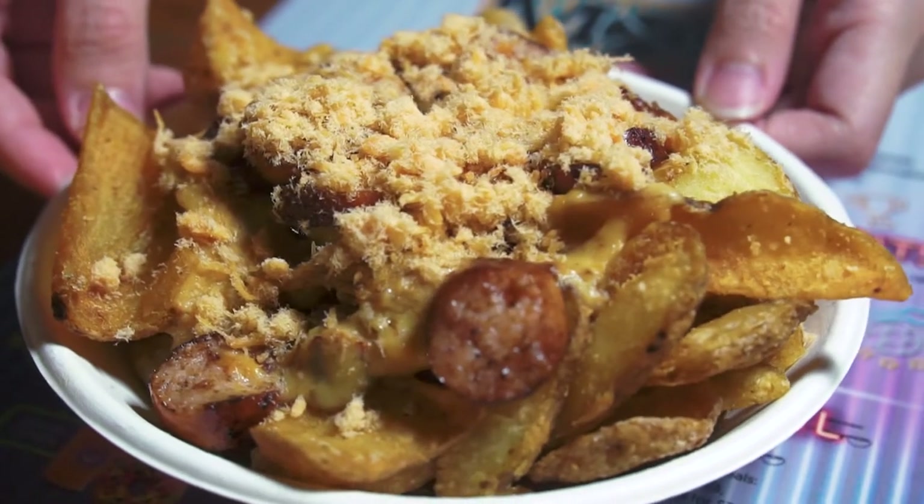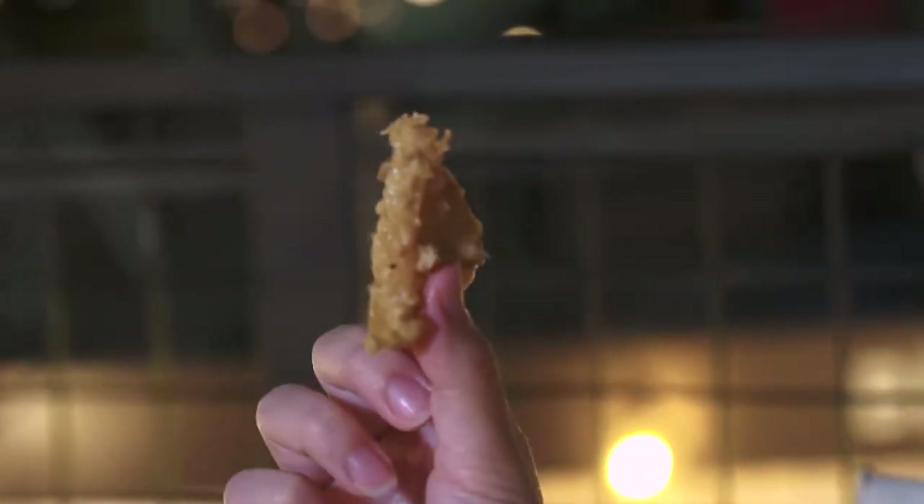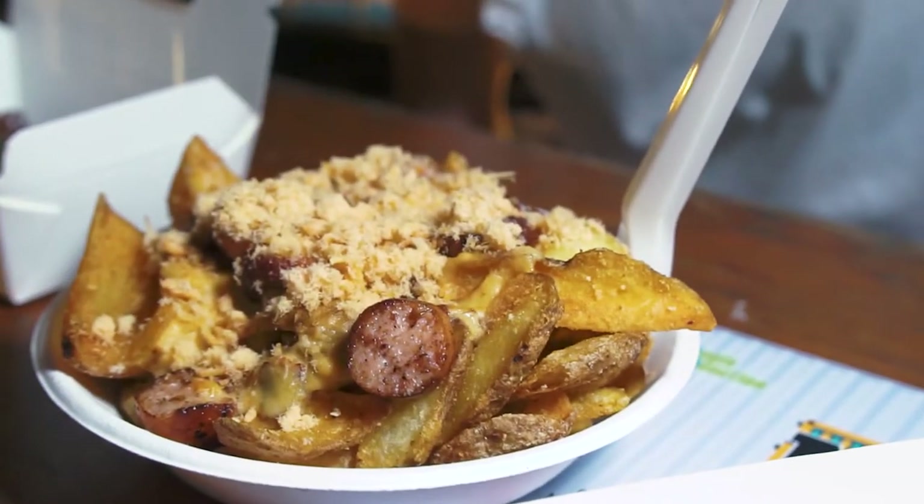We have one last dish from this stall — the cheeky cheese fries. The menu had quite a lot of interesting ingredients: four different melted cheeses, sausages, potato chips, and chicken floss. On closer examination the potato chips are actually more like potato skin or wedges. It's a very interesting concept — I've never had potato chips with chicken floss before. Surprisingly the chicken floss goes very well with the cheese and potato. Of all three dishes I prefer the chicken hot dog, but I would recommend all of you to get the cheeky cheese fries.